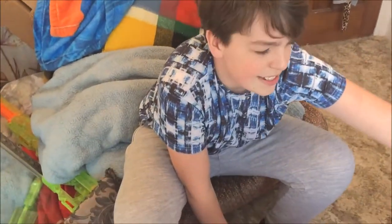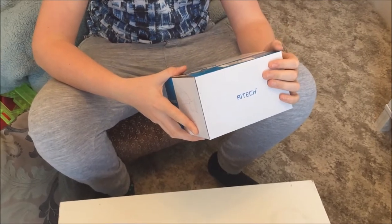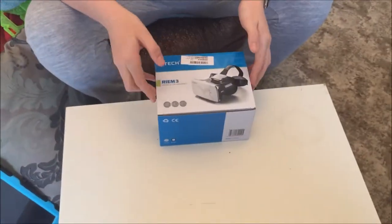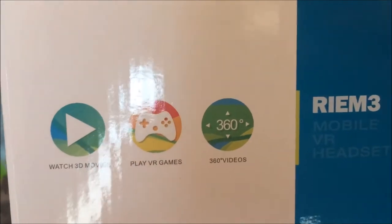Hi guys, it's Harrison. Hope you liked the VZOR headset, but this time we have a different one — this is the Ritec mobile VR headset. I prefer this one to be honest because it's a lot more comfy on the head when you're using it for a long period of time. You can play games, watch movies, all that good stuff. I've just put everything back into the box — you can watch 3D movies, play VR games, 360 videos.